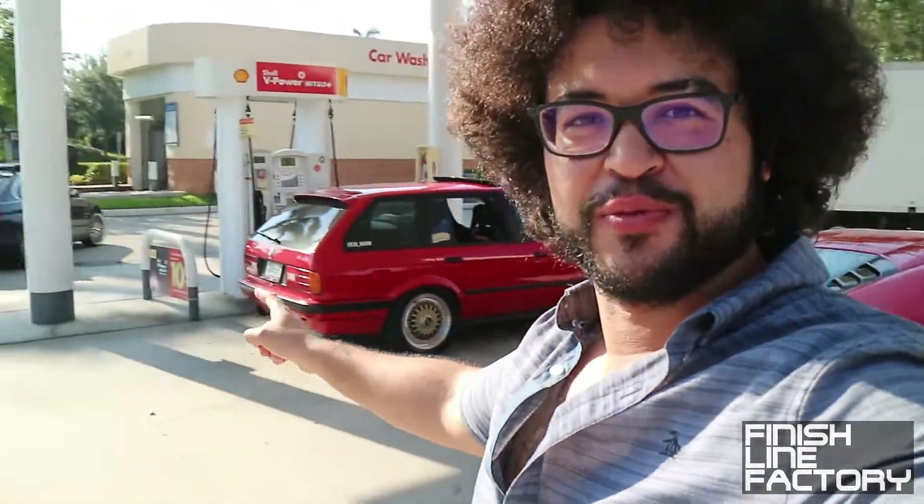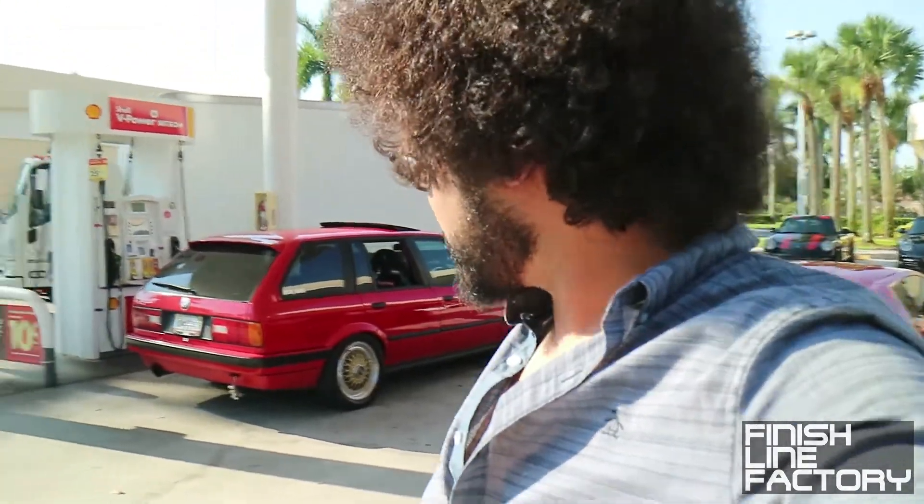Hey guys, David at Finish Line Factory and we're back at it again. We're going to Lamborghini Broward and we're starting again from the Parkland Shell. We got an AMG GT out here, there is a red Lamborghini Huracan, and check out this really really nice E30 wagon. This also has an M50 swap with four boat seats. Take a quick look at this before we check out the other cars.